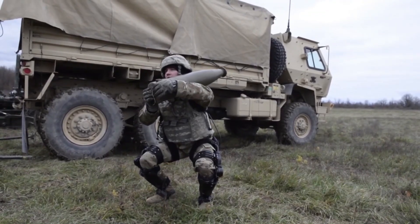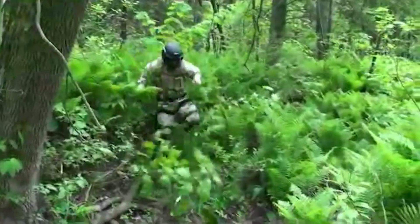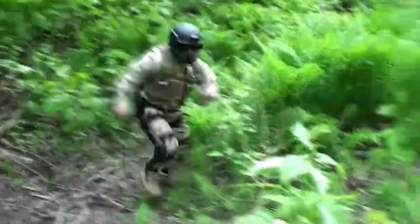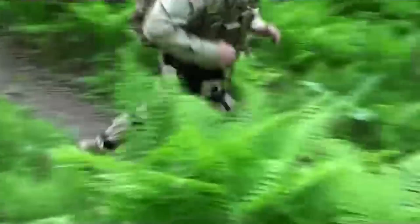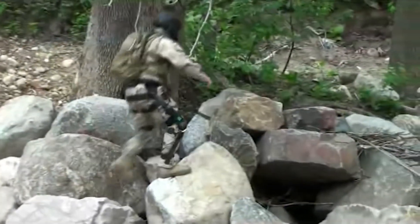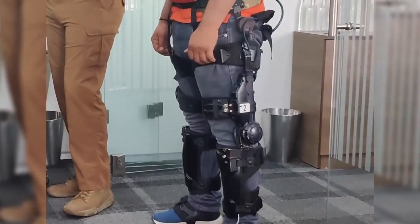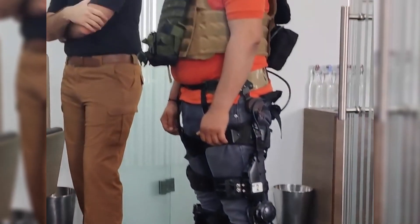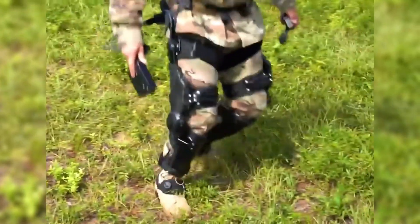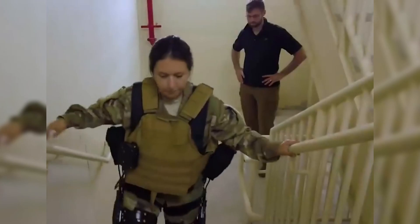In practice, the Onyx exoskeleton has undergone rigorous testing in both training and operational settings, demonstrating its utility in enhancing soldier performance. Whether aiding in load carriage, facilitating mobility over rough terrain, or assisting in physically intensive tasks, Onyx has proven its value as a force multiplier. Its unique blend of mechanical engineering and intelligent design sets it apart, offering a glimpse into the future of military readiness and human augmentation.